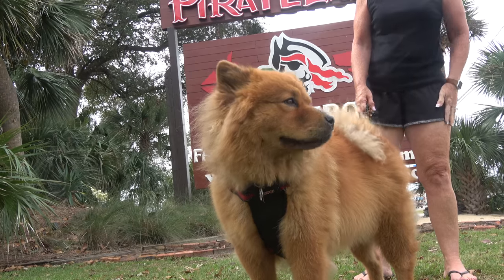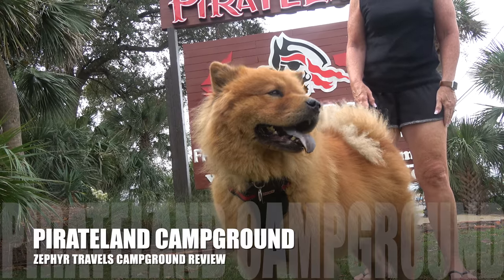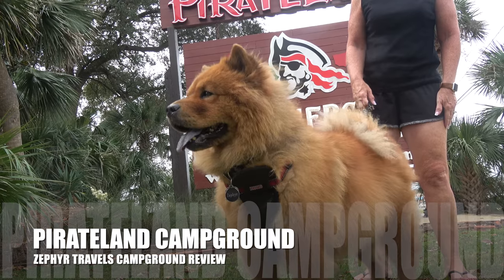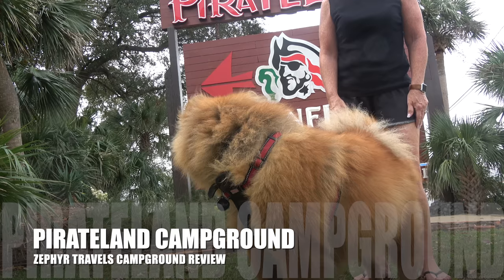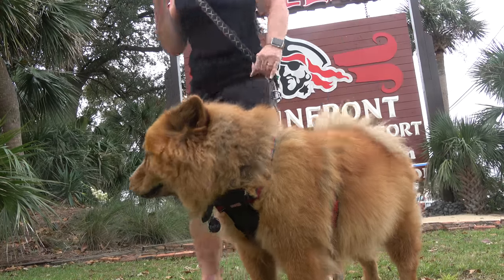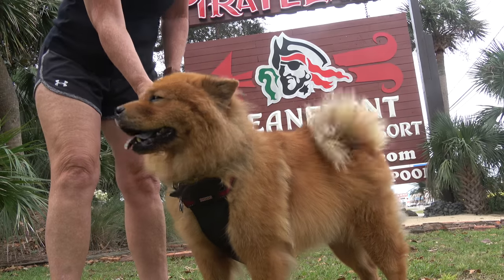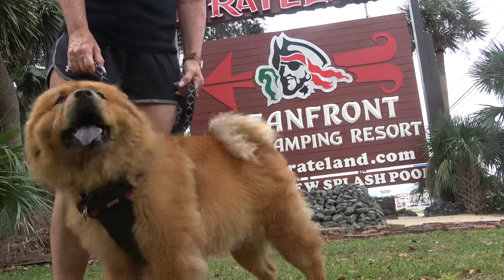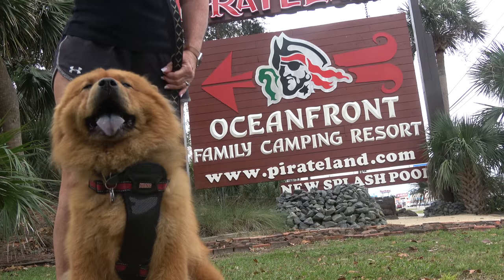Zephyr, you're right in the picture — you're a good girl. So Zephyr, tell us about Pirate Land Campground. What do you think? Do you like it? Are you having a good time? Have you been to the beach? Do you want to go to the beach? Yeah, there you go — that's a good picture.